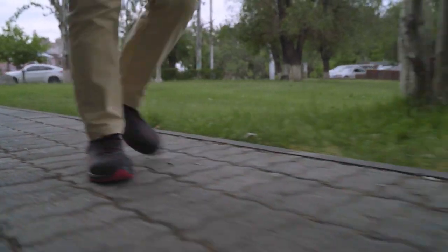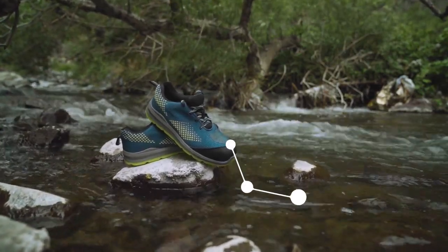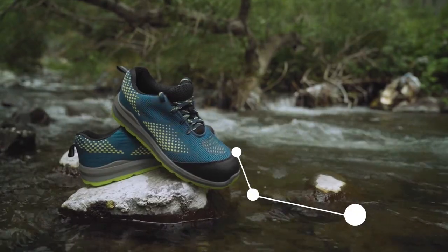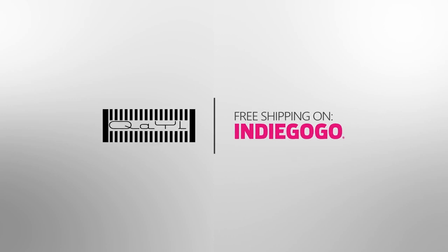With Airsoft Memory Technology insoles, Kyle brings all-day comfort to your feet. Combined with a special knit layer, Kyle is also breathable, making them the perfect choice for every possible occasion. Pre-order your Kyle now with the limited 45% discount only on Indiegogo.